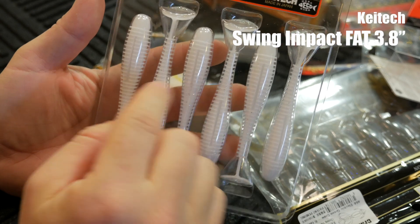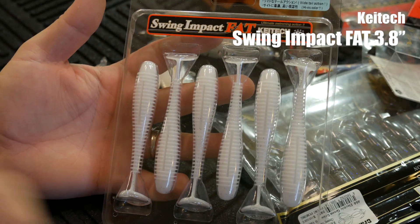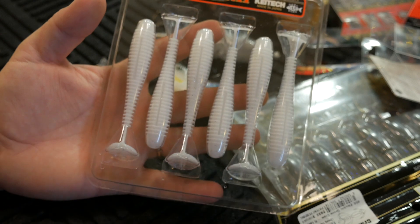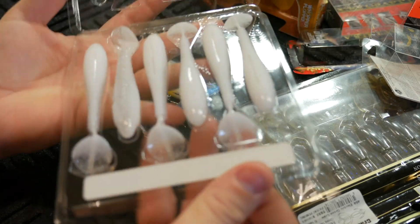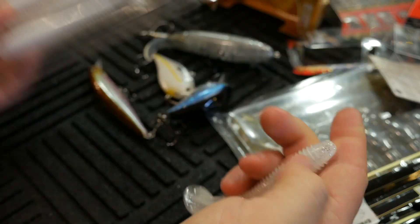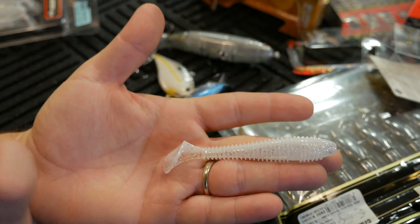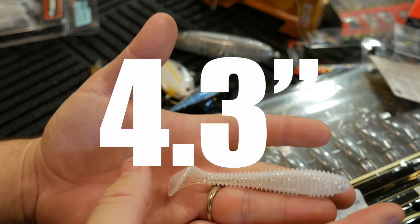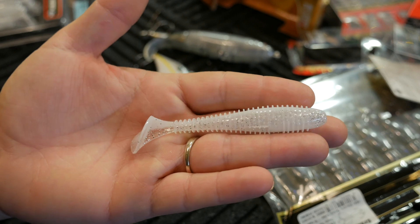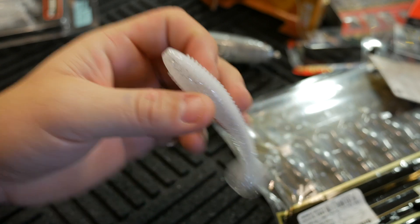I got another Kytec — this is the Swing Impact Fat. You guys should be very familiar with these; they're extremely popular. This is in the 3.8 inch. I think there are about five sizes, and this is kind of the median. You can throw it as a trailer for a spinnerbait or on the back of a jig. This color is called Sight Flash. It seems like it would be too small on the back of a jig in the package, but it's almost perfect. The size above this — around 4.4 inch — seems a little too big to me, so this 3.8 inch is about perfect.